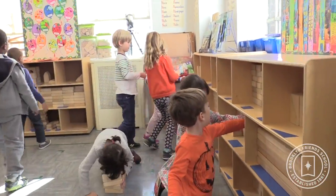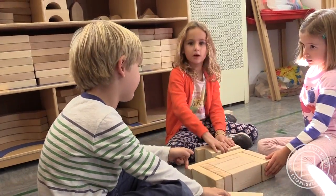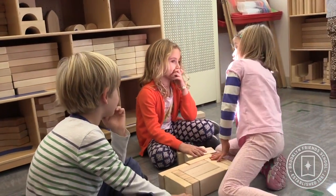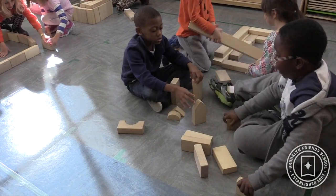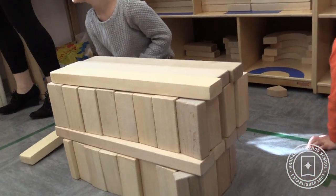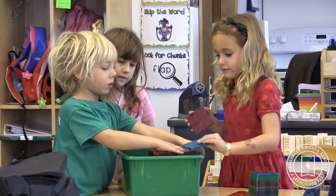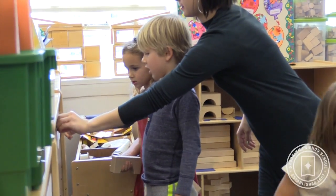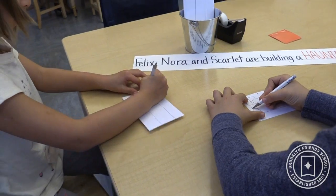When something happens, like a building falls down, they need to critically think with their partner: how can I build this building again? We might ask questions like, what blocks do you think you could use this time to make it more sturdy? What would you do differently? Do you need to make your building smaller or shorter? How tall can you make it without it falling back down?